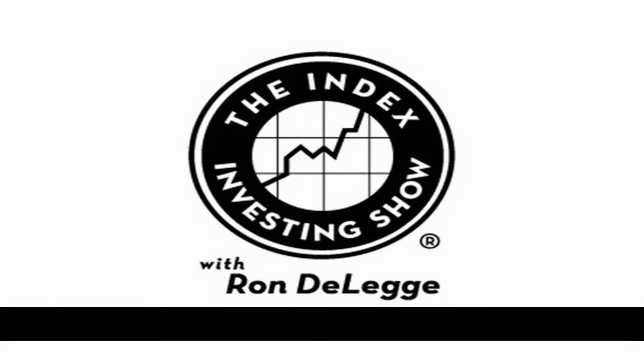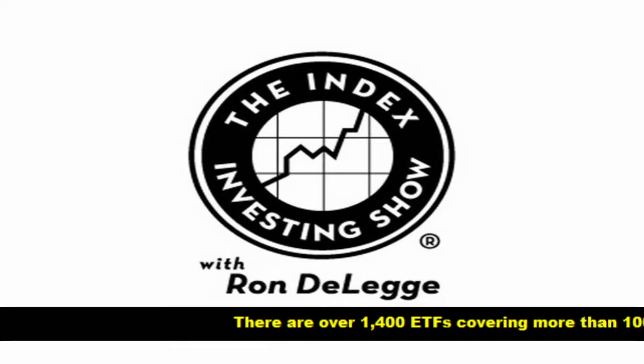This is the Index Investing Show. I'm your host, Ron DeLegge. 877-711-5611. How do you hedge your investment portfolio? We're going to talk about that. Stay with us.